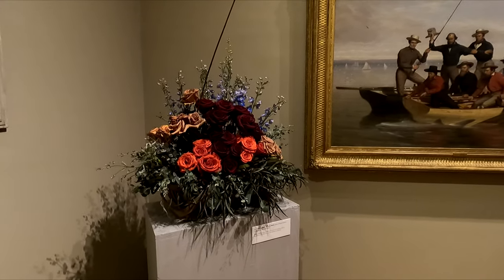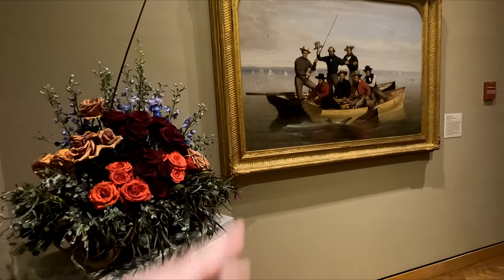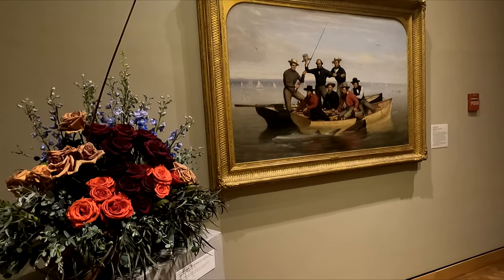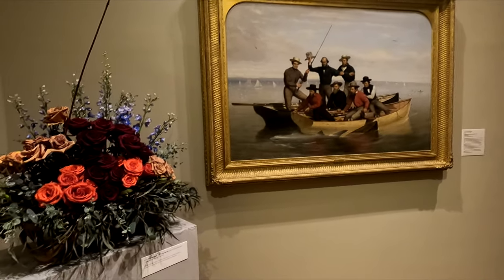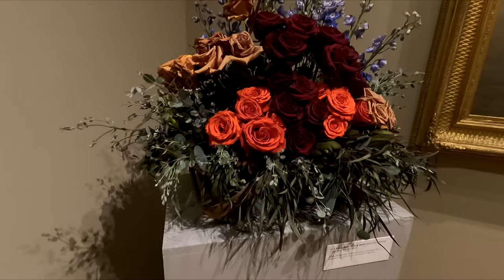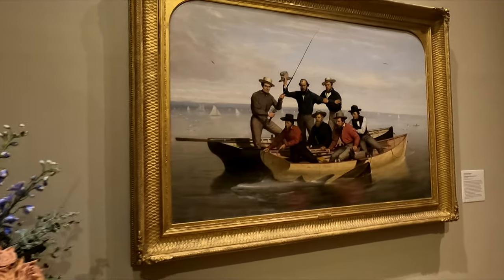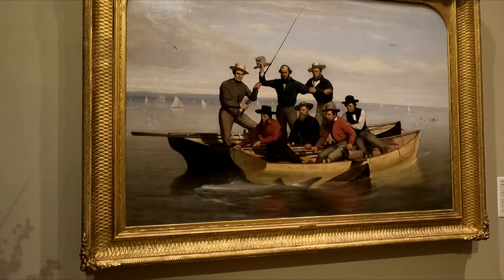So here's some examples — we've got this roses bouquet, kind of their interpretation of this piece here. The painting is called Fishing for Sharks off of Long Island. It's an American painting from the 1800s. It's like they caught themselves a shark. Pretty cool.